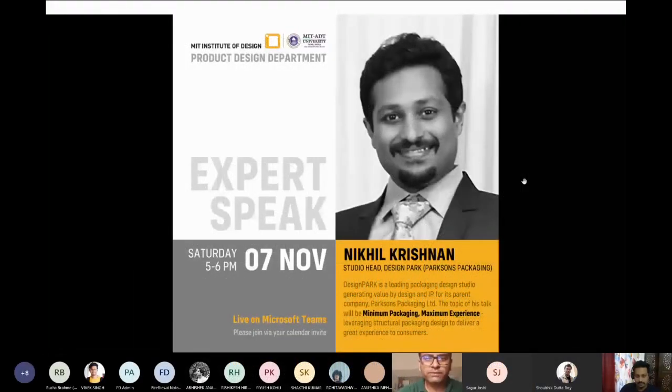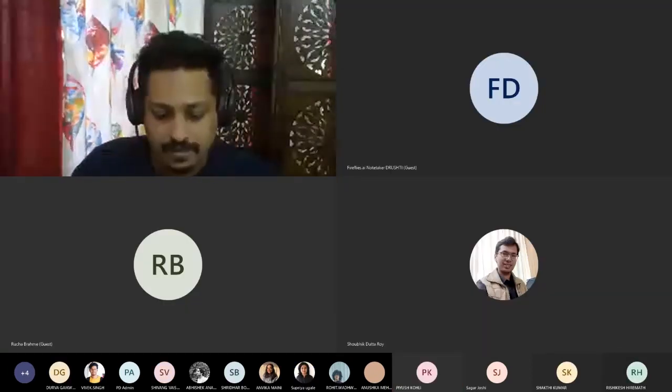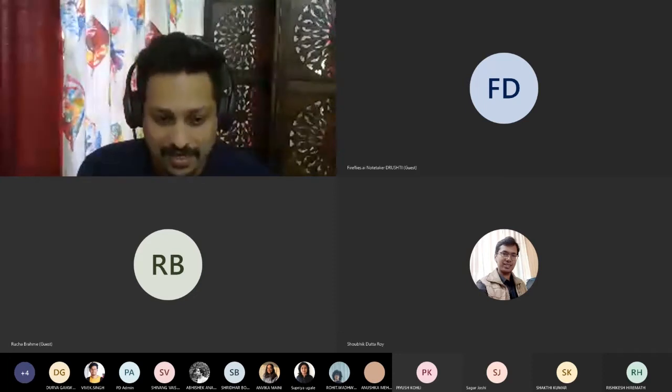Good evening everyone and welcome to the Product Design Show, Experts Speak. Today we have Nikhil from ParkSense Packaging, the design studio called Park Design. We requested Nikhil, who is the design head at Park Design in ParkSense, to give a talk. Nikhil, can you please come online and take over?